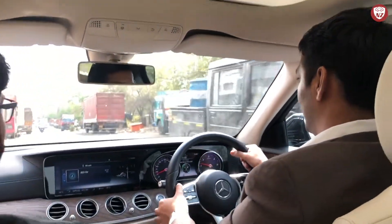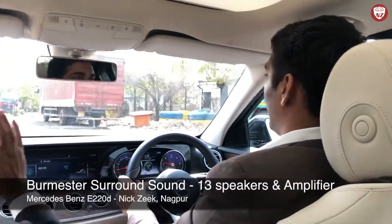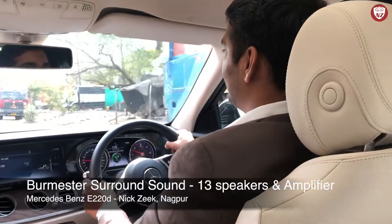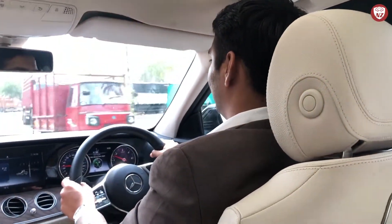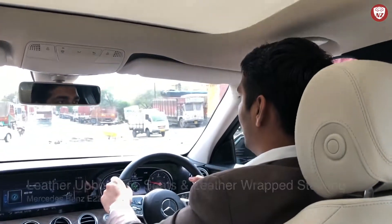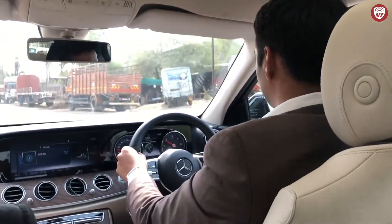Another awesome feature in a Mercedes-Benz is its music system. This E220D has got a Burmester surround system with 13 speakers and a 9-channel amplifier. It is capable of giving you a club-like music experience. Besides the leather upholstery seats, it also has a leather-wrapped steering wheel, making it a complete premium car from all around.